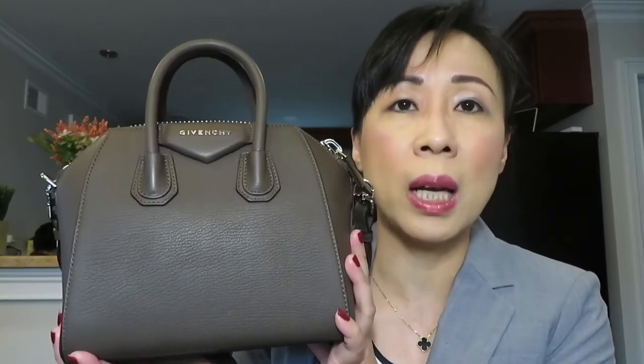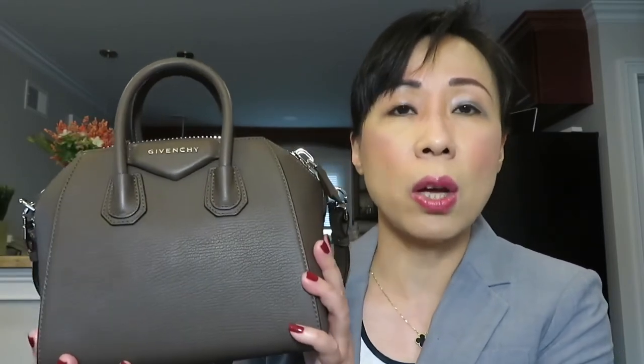Now let's talk about how to get this bag at a discount price. The Givenchy Antigona does not have a very good resale value — I purchased the small size before and sold it at a huge loss. So be careful and don't pay full retail price. Instead, find it on resale websites. I purchased this one from Lulalux for under a thousand dollars, brand new with tags and everything included.